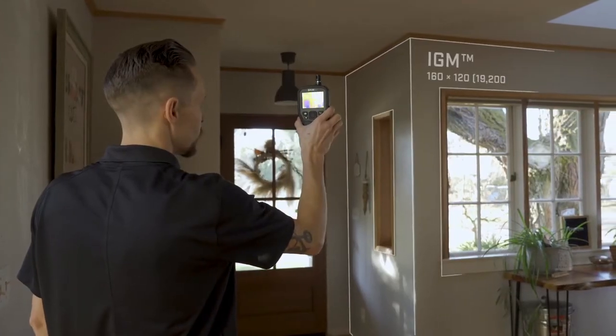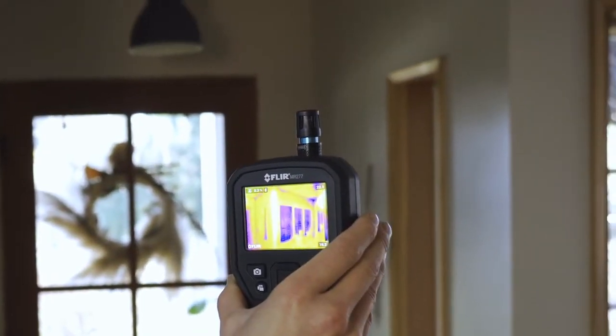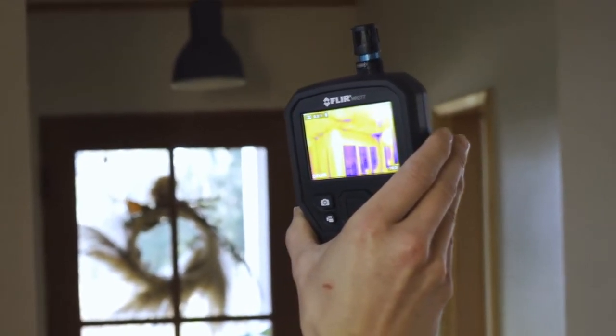Powered by a highly sensitive FLIR thermal imaging sensor, infrared-guided measurement leads you right to the source of moisture, air leaks, and insulation voids.